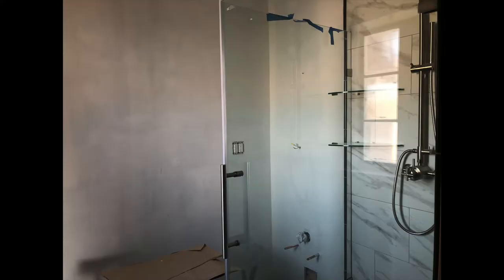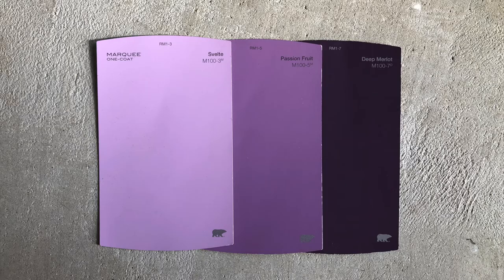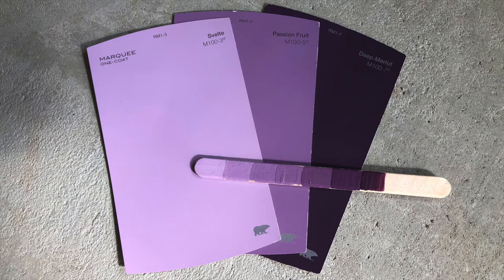We wanted a spooky cemetery mural on these walls, so again three shades of paint: Svelte, Passion Fruit, and Deep Merlot. I blended the paints together in separate containers to get two shades between each color, so we had a total of seven paints to work with. This is the lightest shade, Svelte, that went on first as the base color. I extended it a little bit onto the ceiling and blended it into the white.